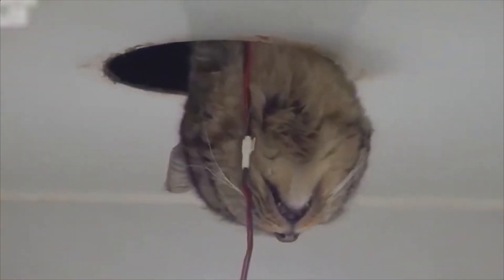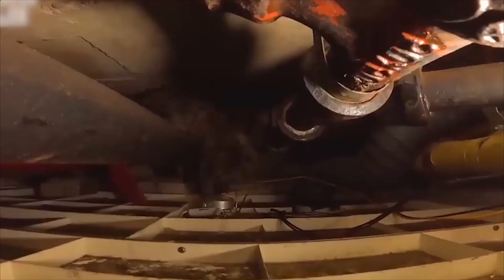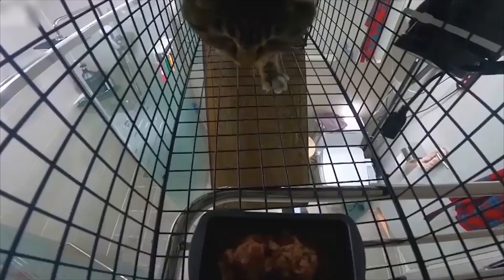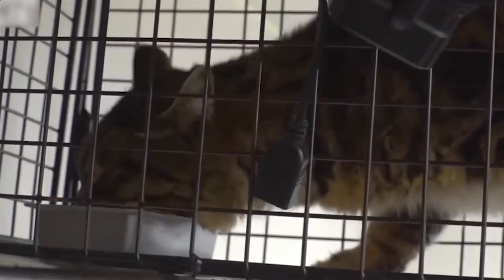A stray cat broke into an apartment and was trapped in the cramped ceiling for two months. It was time for him to leave and lead a normal life.